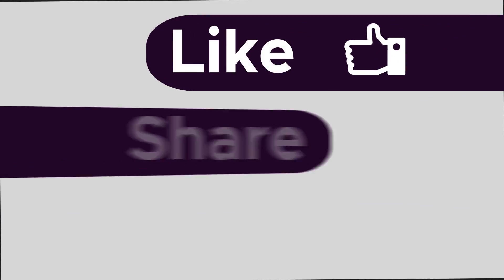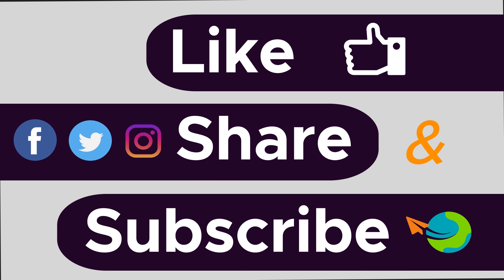If you liked this episode, make sure to like and subscribe for more videos like this. Thanks so much for watching. See you next time.